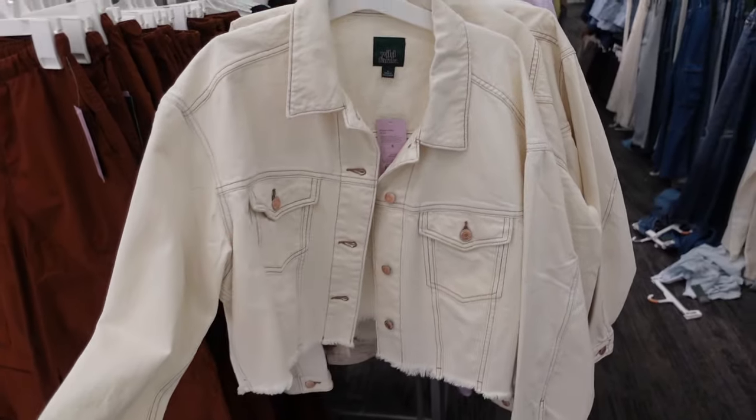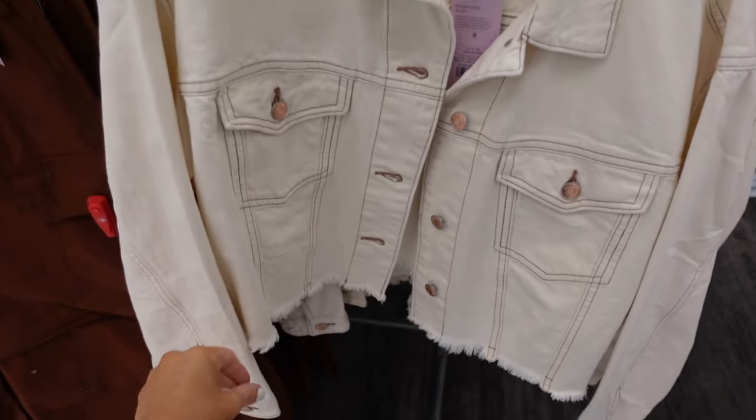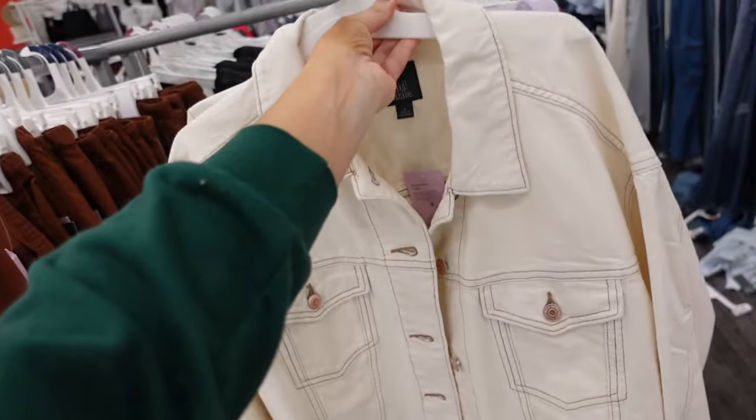Drop denim jacket from Wild Fable. This one has the oversized collar, copper buttons, two flat pockets, and button detail on the wrist. Raw hem at the bottom — this is the small, so it is an oversized fit. These are $32.